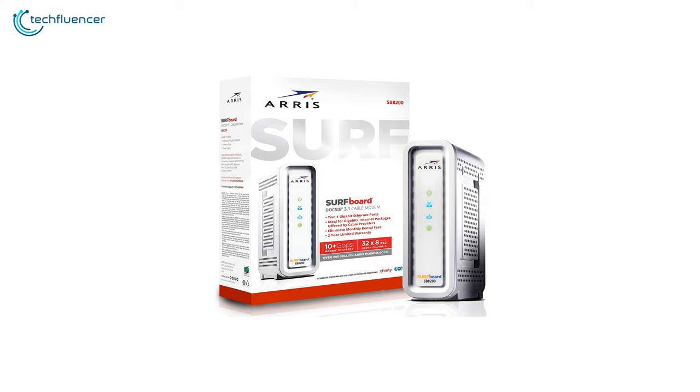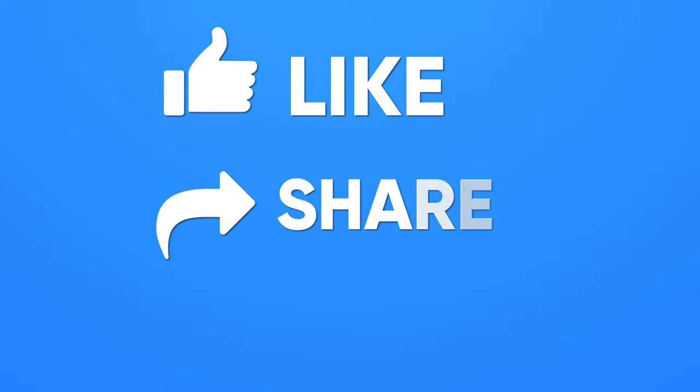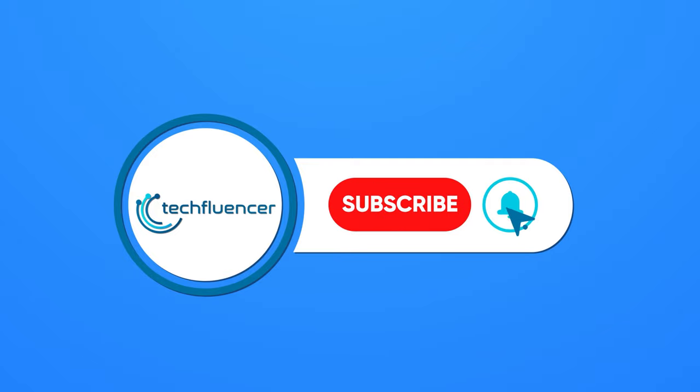So that was all about the top 5 best cable modems. If you found this video helpful, please give it a thumbs up, share it with your friends, and comment below to let us know your thoughts. Subscribe to our channel and hit the bell icon if you want to see more videos like this on your feed.